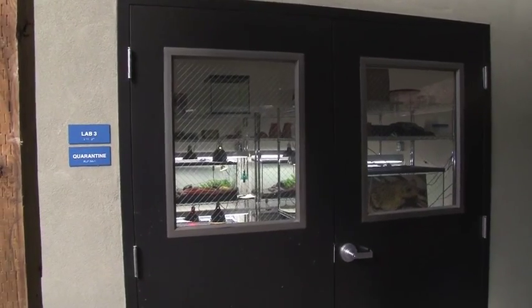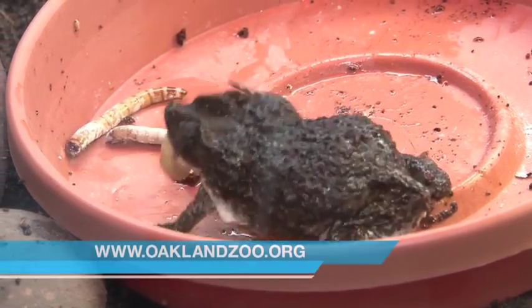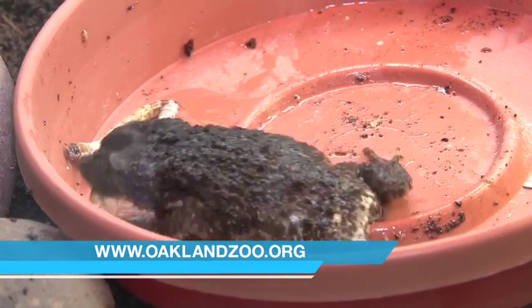We're participating in a captive breeding program for Puerto Rican crested toads. We have the adults here, and when they breed, we send the tadpoles to Puerto Rico to be released into the wild.